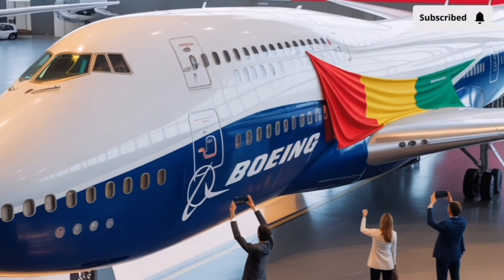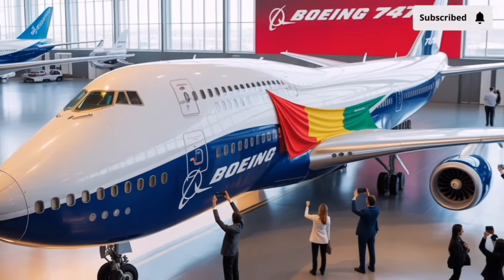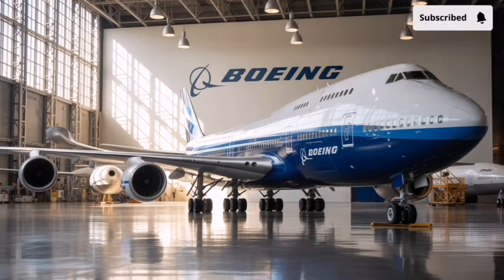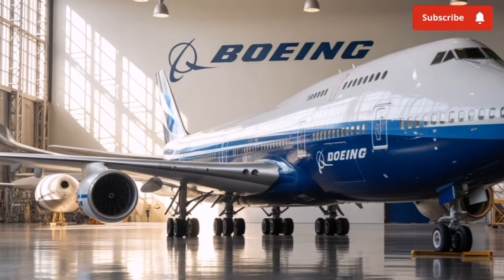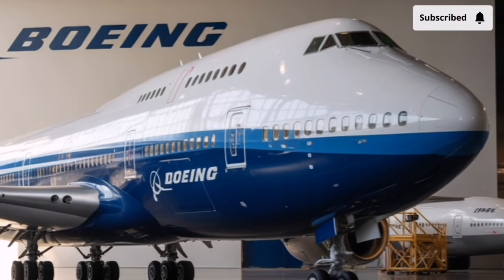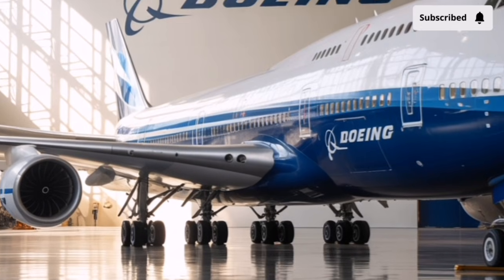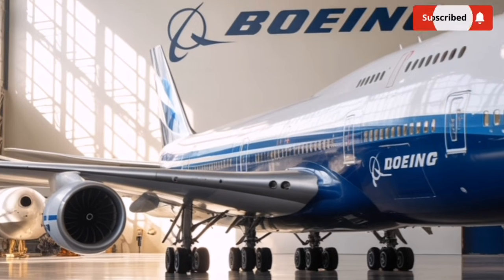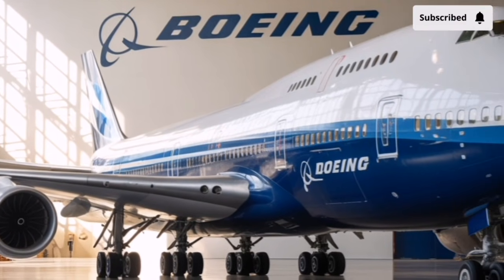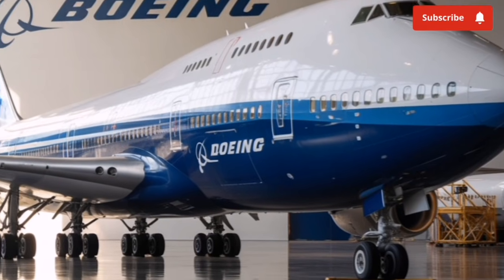The wings are another area of major improvement — longer and thinner than before, with adaptive wing surfaces that automatically adjust to airflow conditions during flight. This smart wing technology allows the aircraft to optimize lift and stability at all times, from takeoff to landing. Powering this next-generation jumbo are four high-bypass turbofan engines designed to deliver high thrust with remarkable efficiency.